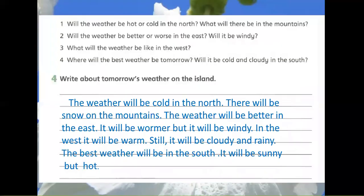And now we are going to write tomorrow's weather on the island. The weather will be cold in the north. There will be snow on the mountains. The weather will be better in the east. It will be warmer but it will be windy. In the west it will be warm but cloudy and rainy. The best weather will be in the south. It will be sunny but hot. Thank you.